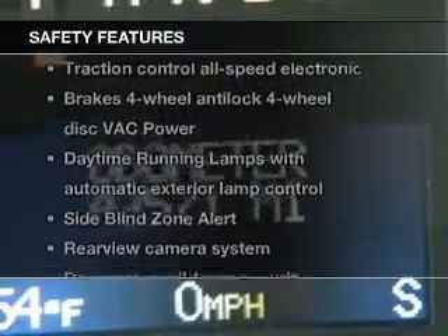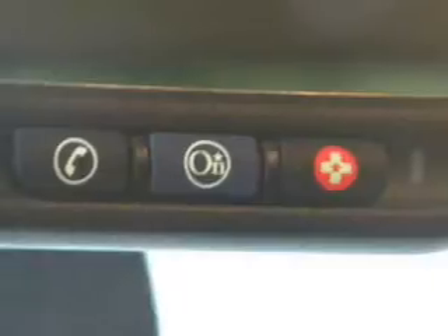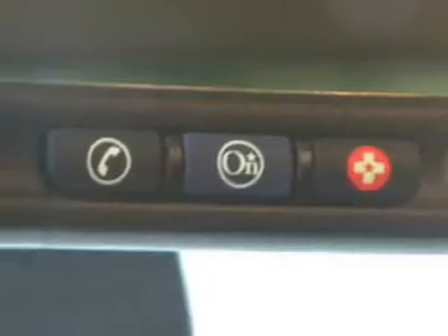If safety is a high priority, rest assured knowing that these top safety components are included: a backup camera, traction control, and stability control.